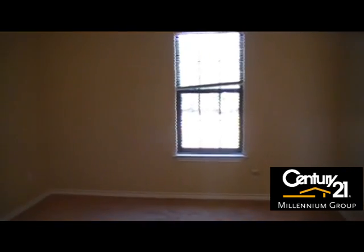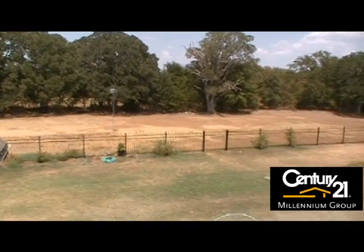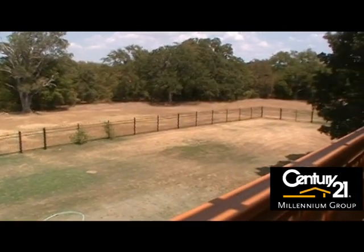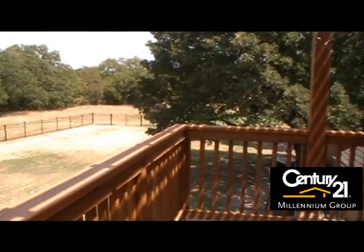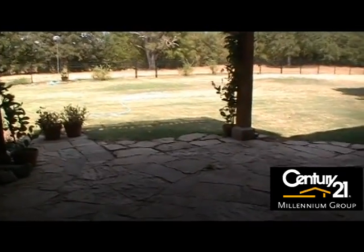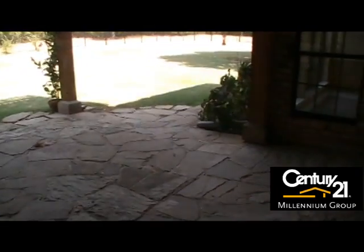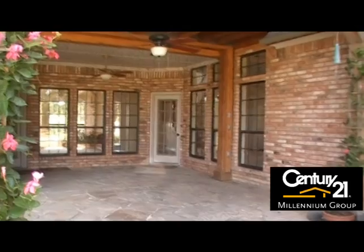Also off the second floor you have access to the upstairs patio — a pergola-covered deck offering stunning views of the property and backyard. Beneath the pergola-covered balcony is the flagstone patio on the first floor, accessible from the master bedroom, the living room, as well as the kitchen.